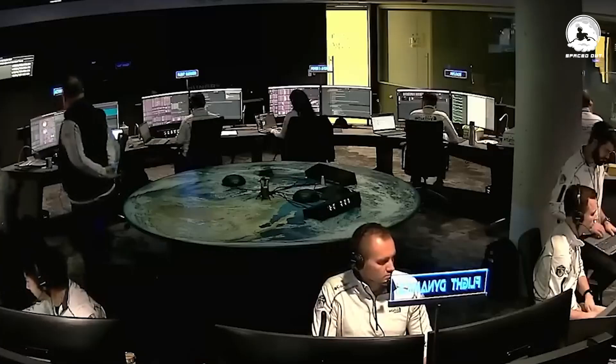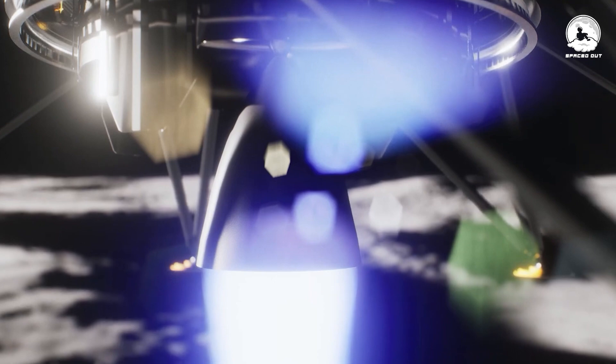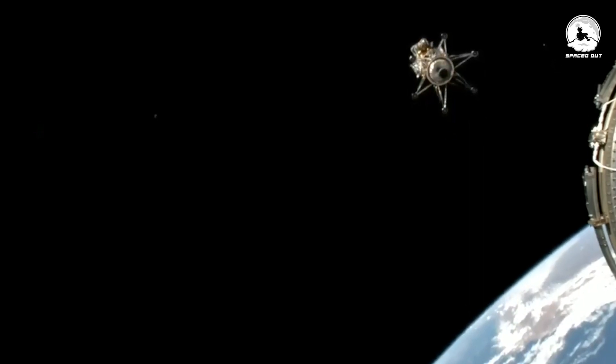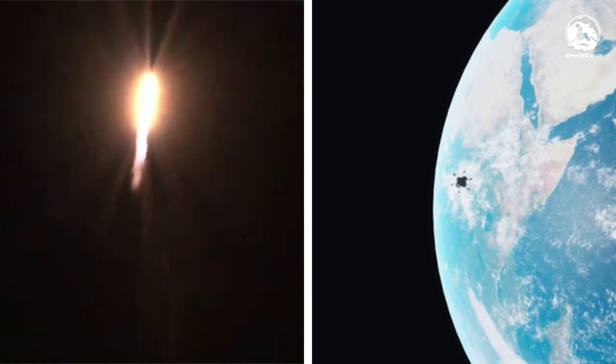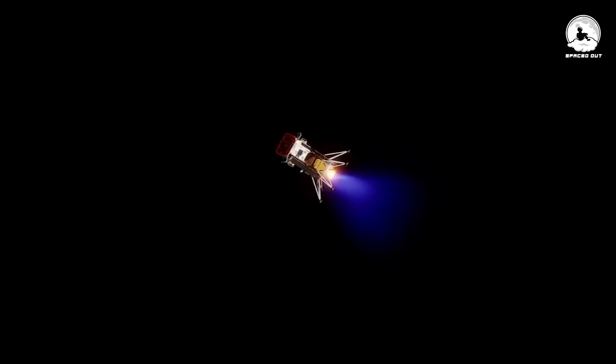In a celestial throwback that's got everyone looking up, the United States has made a stellar return to the lunar surface, marking a comeback for over half a century. But this isn't merely a nostalgia trip — it's a leap into the future. The comeback mission is armed with cutting-edge technology and a renewed sense of cosmic curiosity. So what's the deal with this lunar resurgence, and why now?